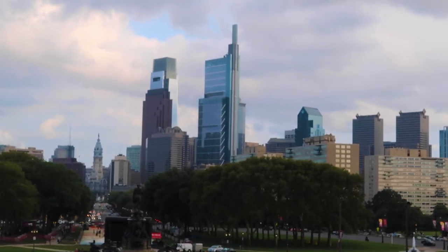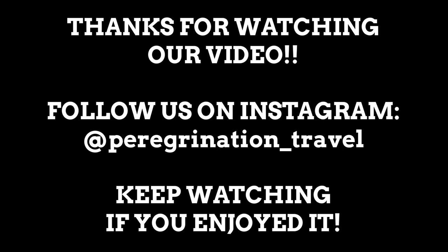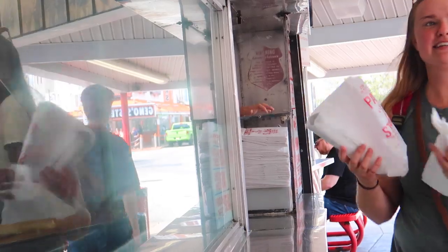We just ran up the Rocky Steps and that concludes our Philadelphia vlog. It has been an amazing day in this beautiful city. It's a beautiful place.